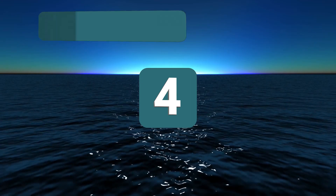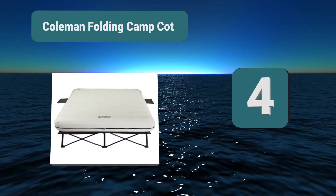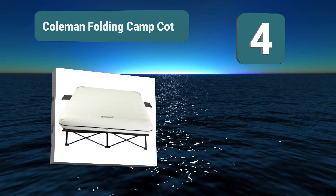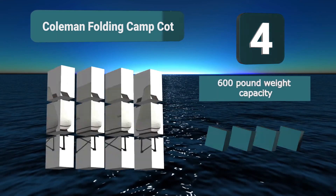Number 4: Coleman Folding Camp Cot, one that is still going to be able to give you a very high range of comfort. It is available in sizes of either queen or twin and is very portable, so you'll be able to take it with you to any camping situation and enjoy that perfect night's sleep.